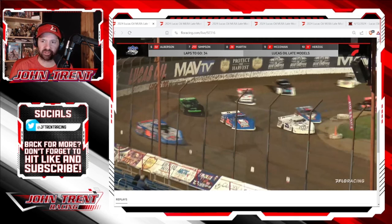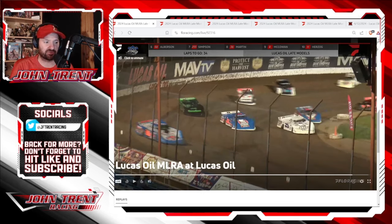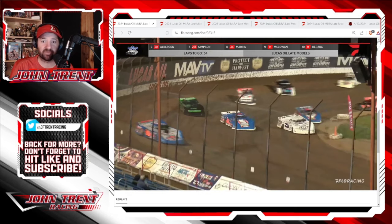And then we got some pretty good racing when they got going green after that restart. You can see kind of three wide here. Jonathan Davenport has already checked out on the field. He absolutely dominated this race from the green flag. No one really had anything for him.